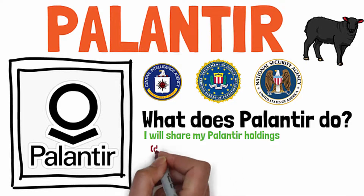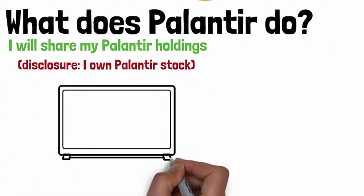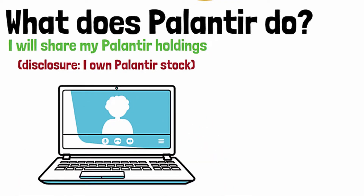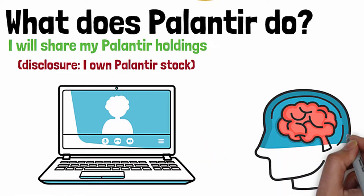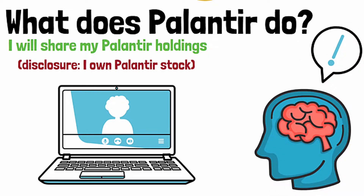Yes, I own some — full disclosure. I'll share my holdings at the end of this video. Also, I'll show you a clip that Palantir released recently that doesn't seem like much on the surface, but it's kind of mind-blowing once you think about what it's saying between the lines. It will blow your mind. Stick around.